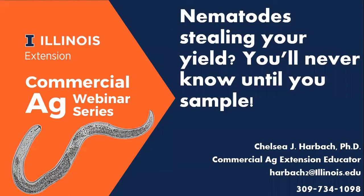My name is Chelsea Harbach and I want to give you a brief intro to who I am and why I'm here talking to you about nematodes. I am a commercial ag extension educator with the University of Illinois. I actually interned with the U of I Plant Clinic in 2014 while working on my master's degree in crop sciences, and that's where I found my passion for diagnostics. I went on to earn my PhD at Iowa State University in Dr. Greg Tylka's lab, where I studied soybean cyst nematode interactions with cover crops. It was in that lab that I gained my expertise in nematology.